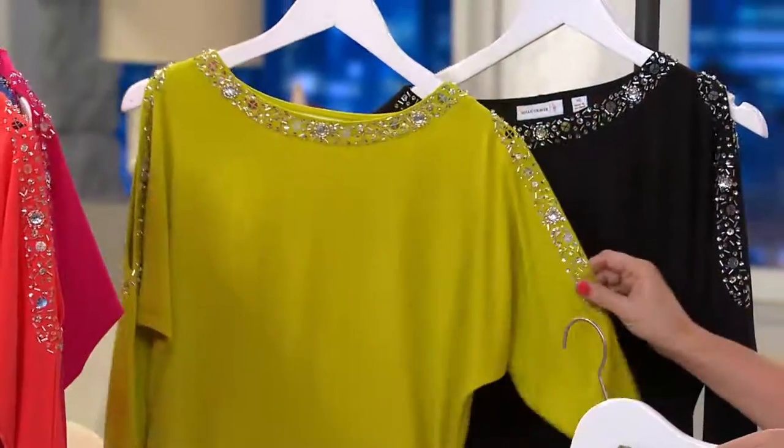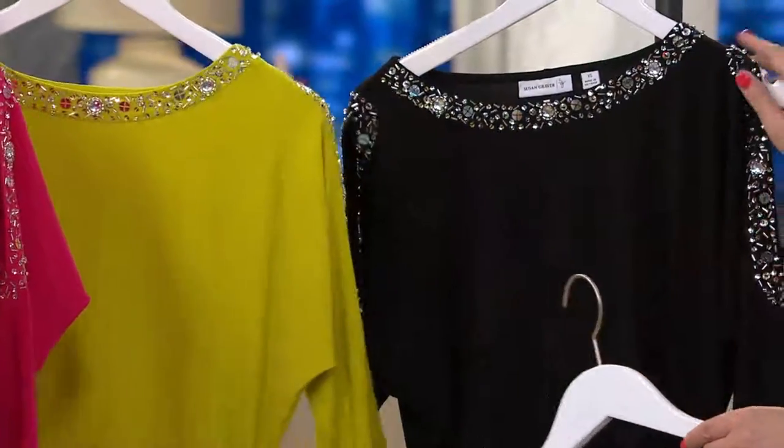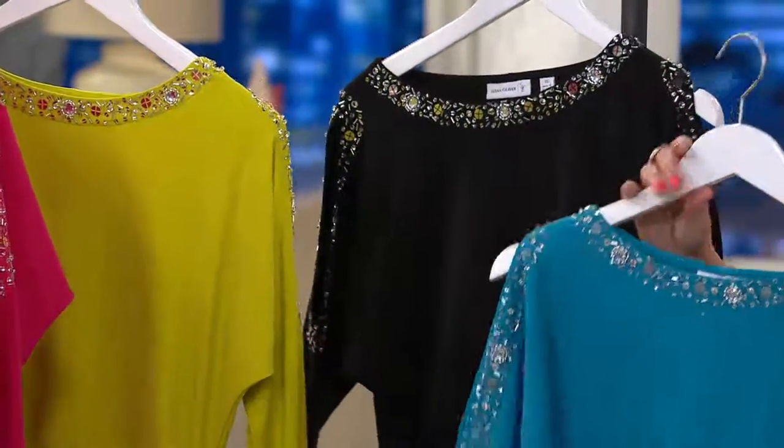Chartreuse — that's such a pretty shape. Courtney had this on — I saw her, that's so cute. Extra large through 3X, with jeans. She wore it with jeans, she looks so cute. And here it is in black. Now in black, we are down to 2X and 3X only.